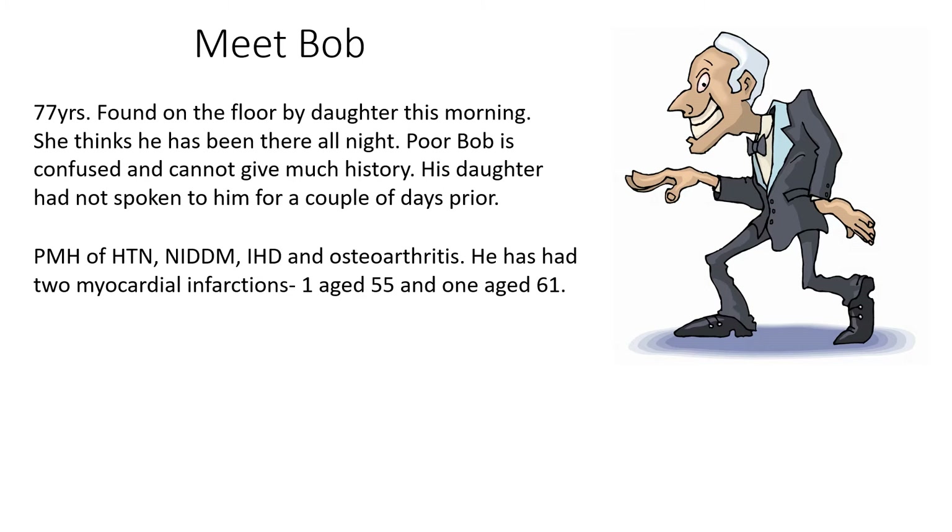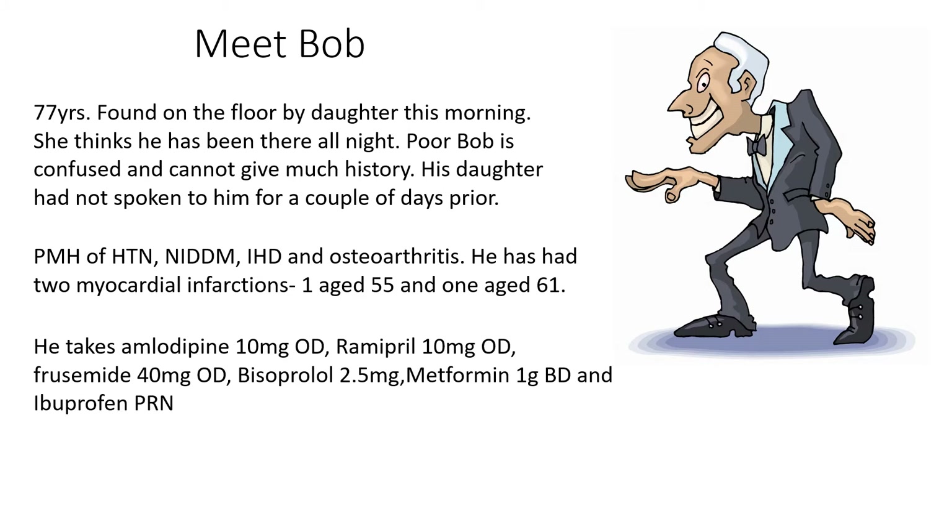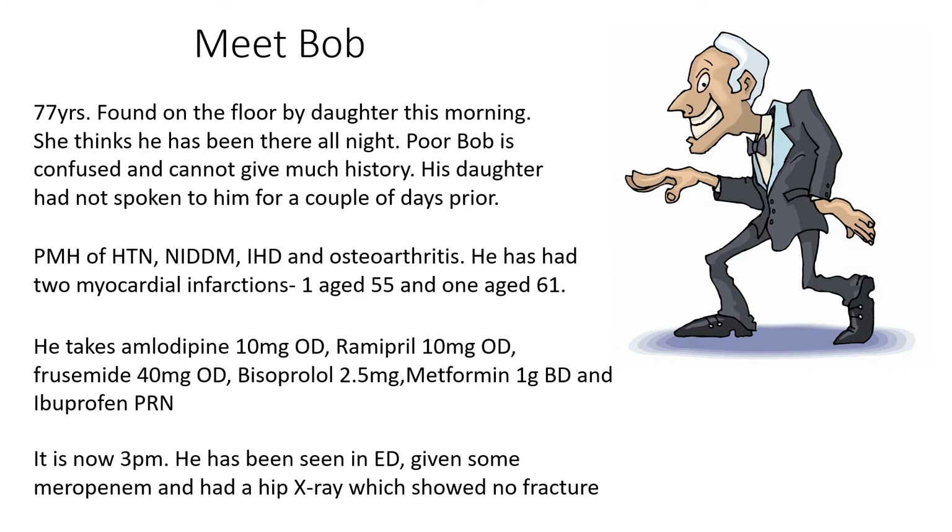He's had two MIs in the past, at age 55 and again at 61. He takes amlodipine, ramipril, furosemide, bisoprolol, metformin, and ibuprofen PRN for his pain. It's now three o'clock in the afternoon. He's been seen in A&E, given some meropenem, and had a hip x-ray that showed no fracture.